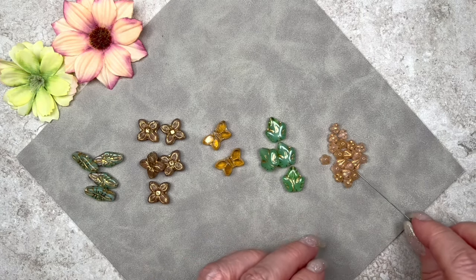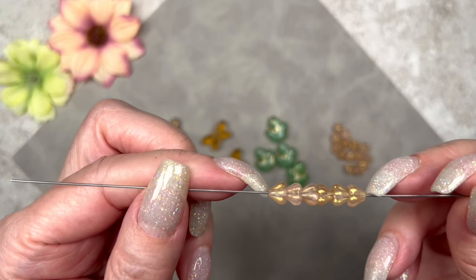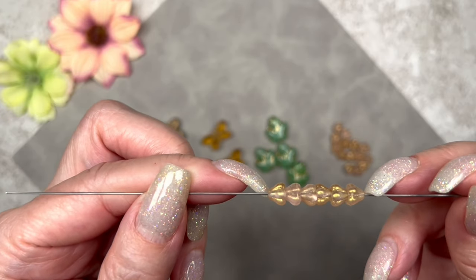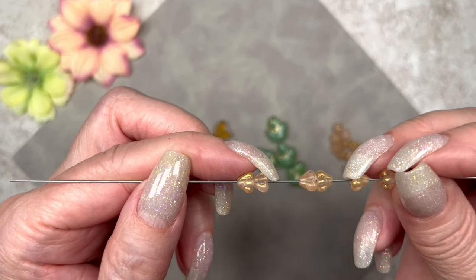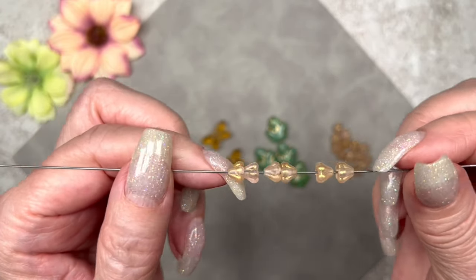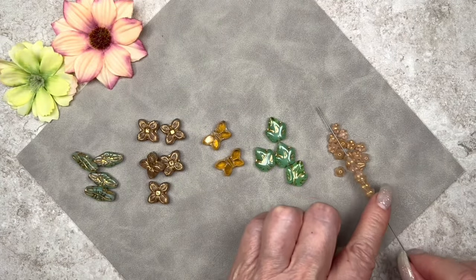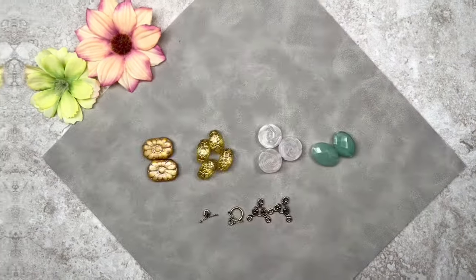I have six of these — they're called bell flowers. They're matte, the color is pink with a gold wash, and they measure 5 by 6 millimeters. You can string them facing each other like this, or you can string them the other way — of course they would make great drops as well. There's a total of 20.